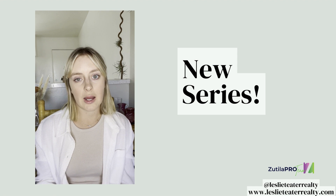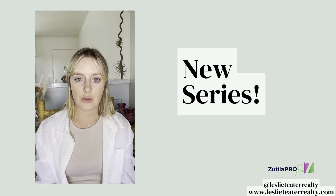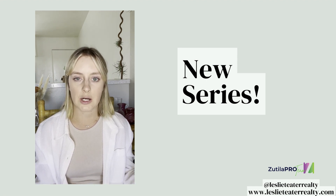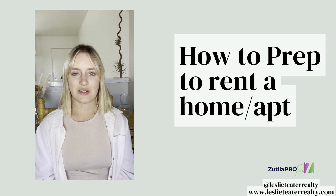They'll all be real estate related, and if you have any questions feel free to either text me, DM me, or email me. I'm always happy to answer, and I'll probably use it as a topic for one of these questions each week.